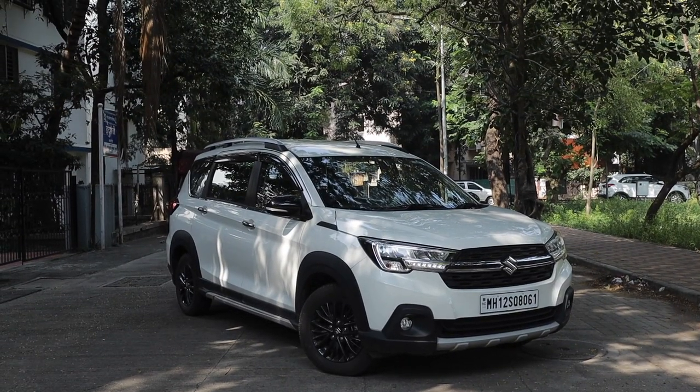So, the XL6 — great car in my opinion. Go for it if you love the looks and love the interior. And that's it for this video, thank you so much for watching.